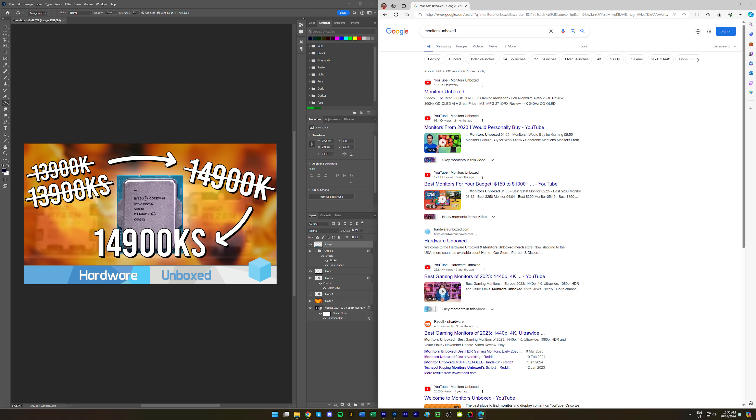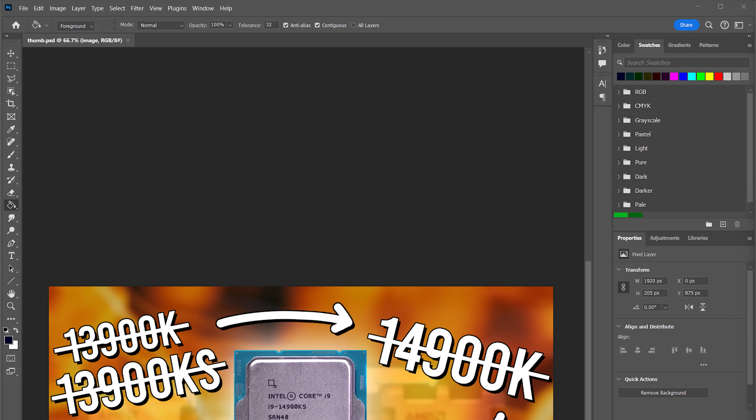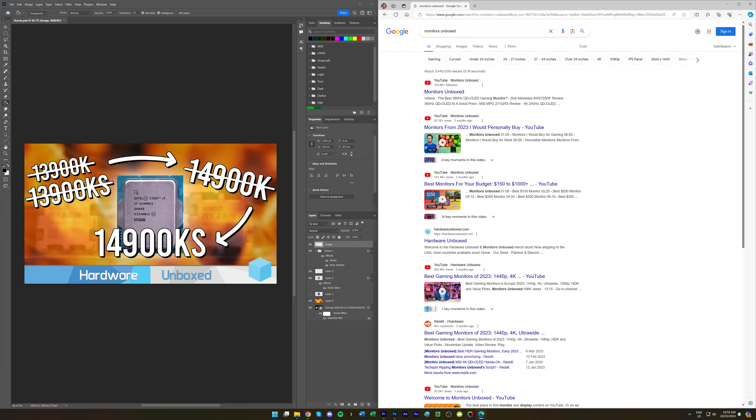I use my workstation daily for creating videos for this channel and Hardware Unboxed — frequently researching in web browsers, writing scripts in Microsoft Office, editing videos in Premiere, creating thumbnails in Photoshop and so on. Across these tasks there are crazy amounts of static stuff on screen: the Windows taskbar, toolbars, icons, the general interface, and dividers between side-by-side apps. All of these elements risk permanent burn-in on an OLED display, especially using the brighter Windows light mode, which causes each pixel to run brighter and can accelerate burn-in relative to darker modes.